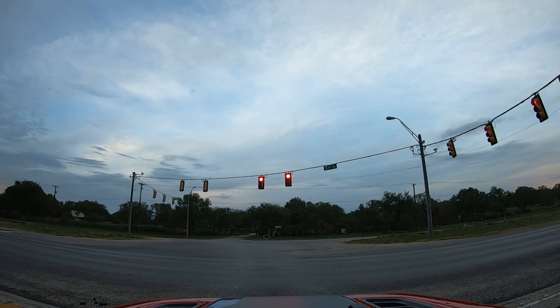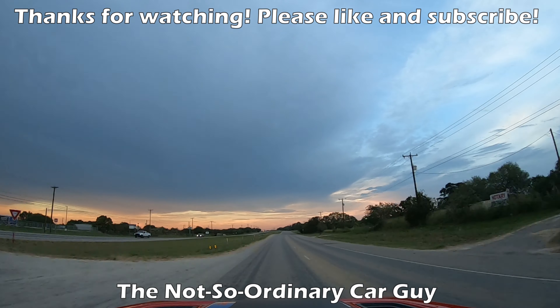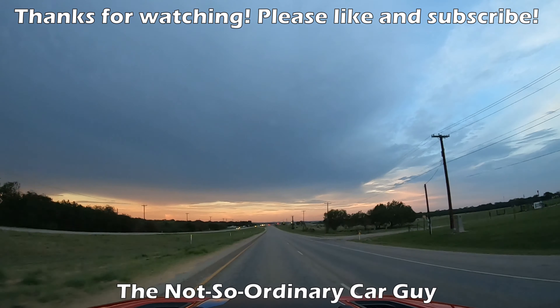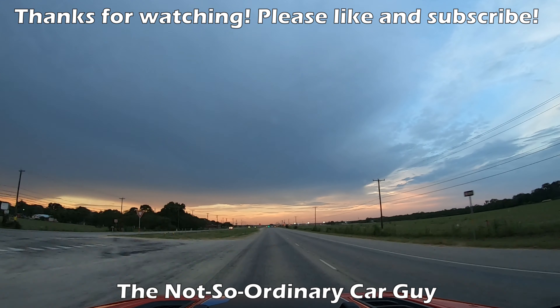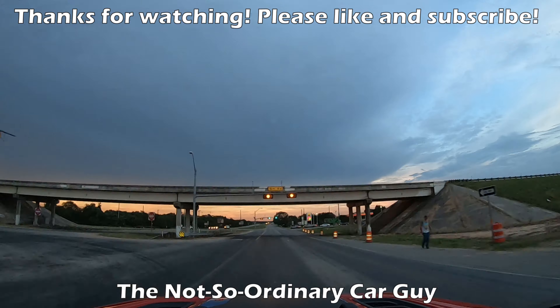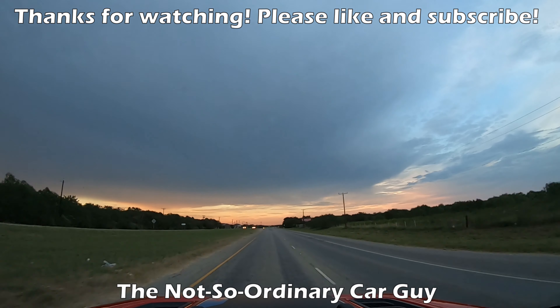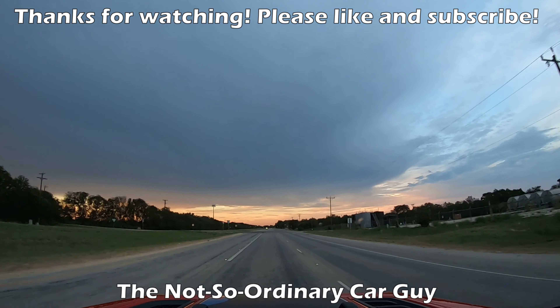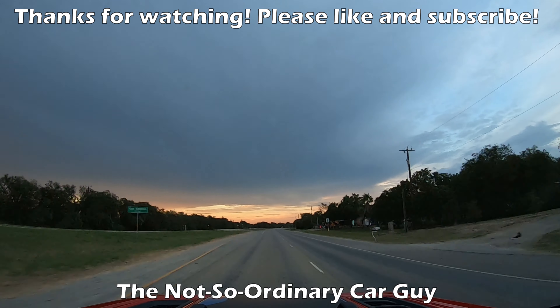I hope you enjoyed coming along for the ride. If you like this content, please like and subscribe to the channel. We'll see you next time — have a good one.